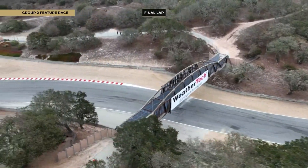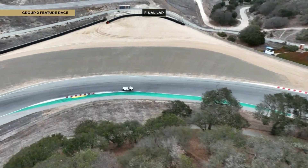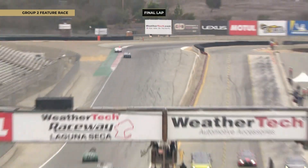Somebody's just gone a little bit on the grass there at the exit of Turn 5, as they head up the hill — a little bit of desert tracking, as it were.